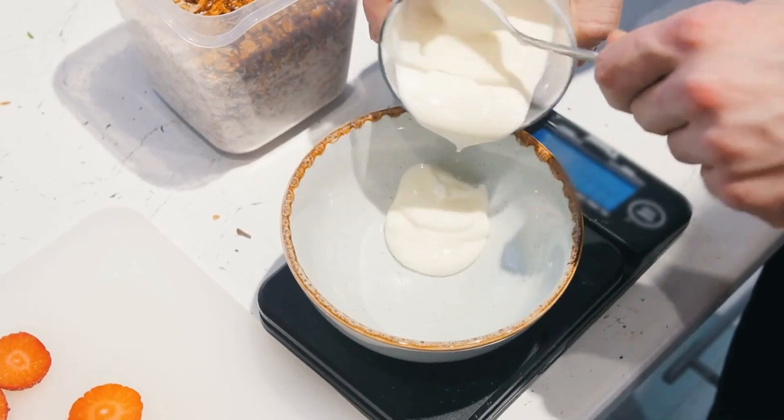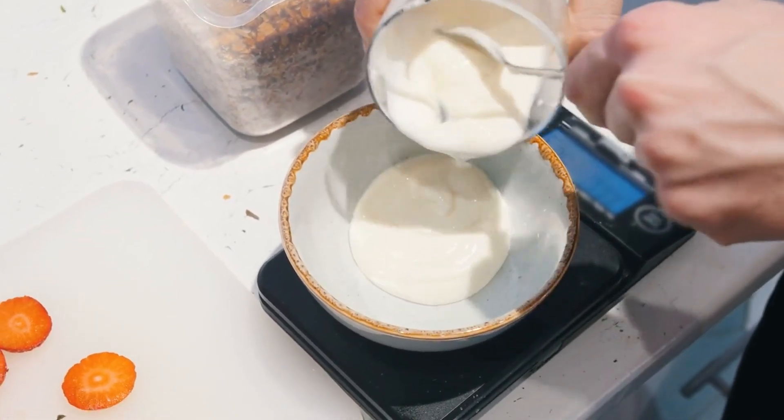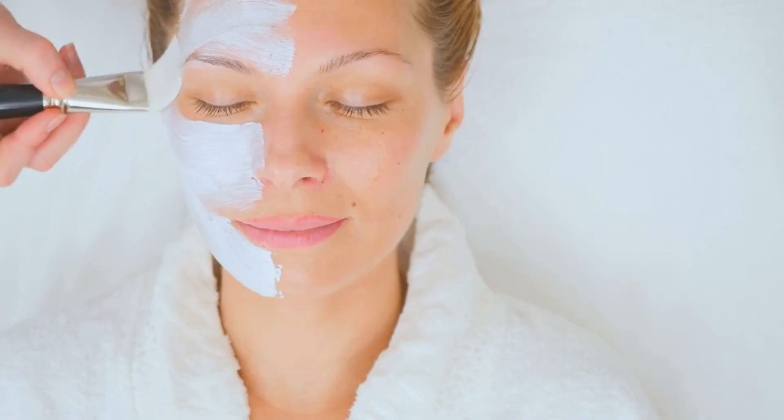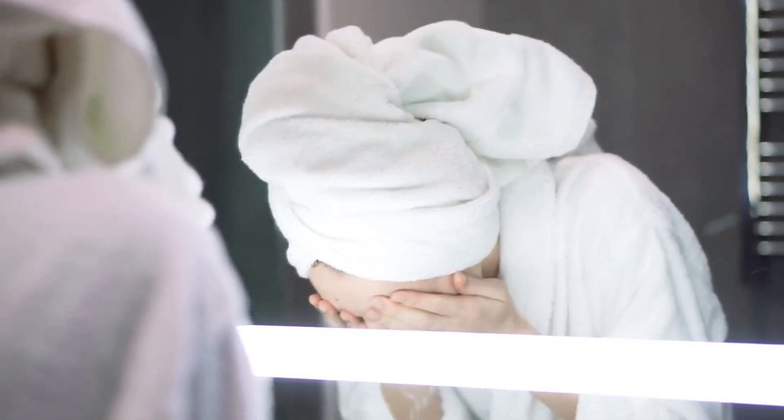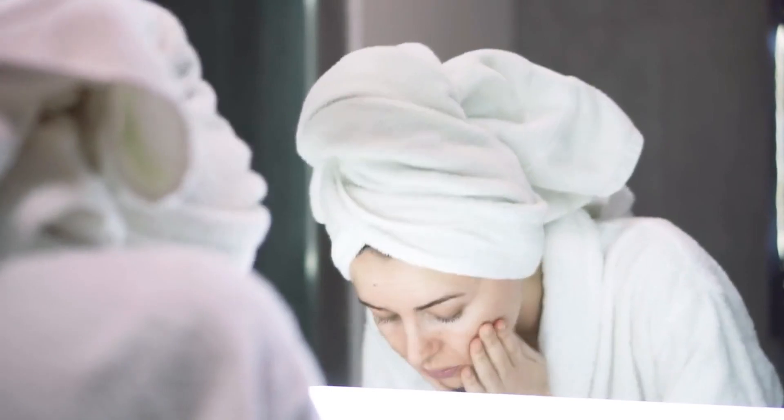How to use: Mix 2 tablespoons of plain yogurt with 1 tablespoon of oatmeal. Apply the mixture to your face and leave it on for 15-20 minutes. Rinse off with lukewarm water to reveal smoother, brighter skin.